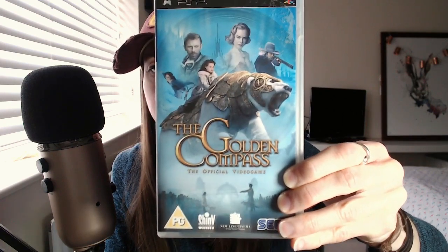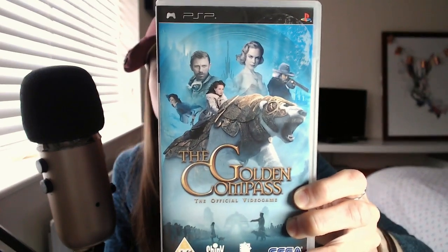Next one — The Golden Compass, the official video game. This is based on Philip Pullman, the author — it's based on his His Dark Materials trilogy. The first book was called Northern Lights; they changed it when they made it into a film to The Golden Compass. Books are amazing. There's a new TV series as well, which is okay.